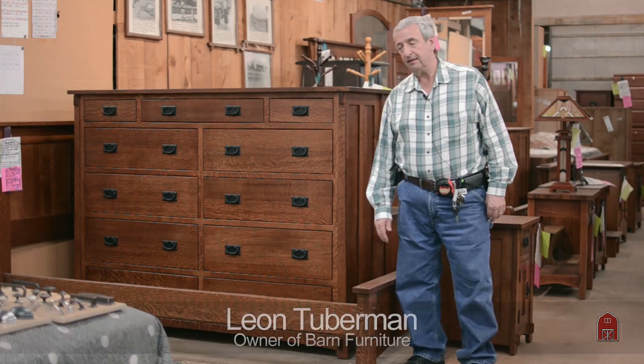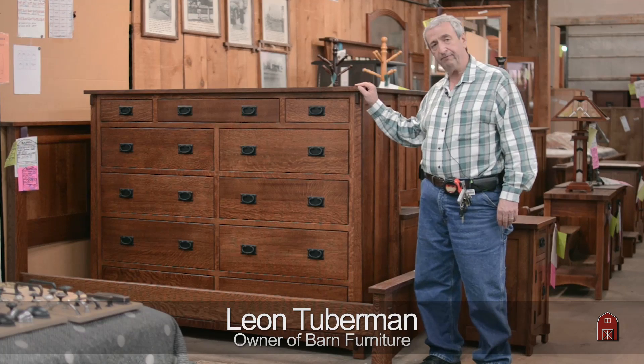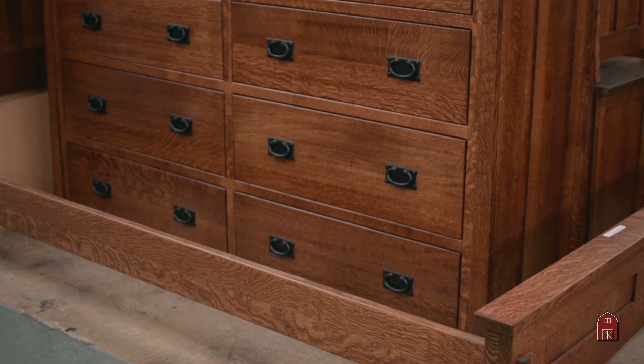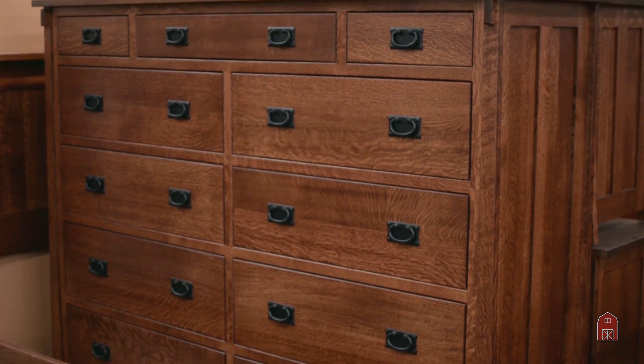Hi, I'm Leon and what we have here — what we're showing — is our ever-present BFJAD series. It is shown here in quarter sawn premium white oak.